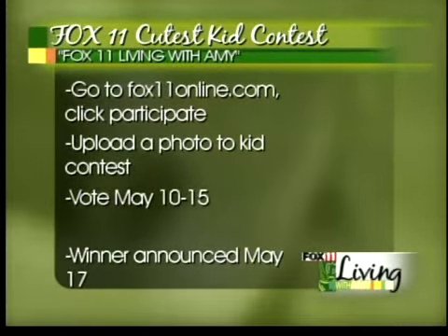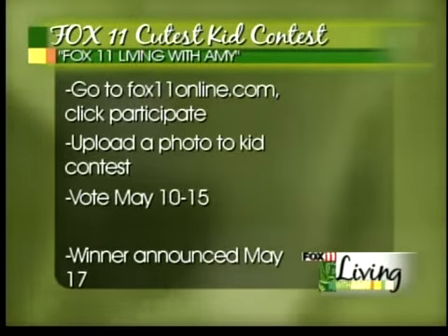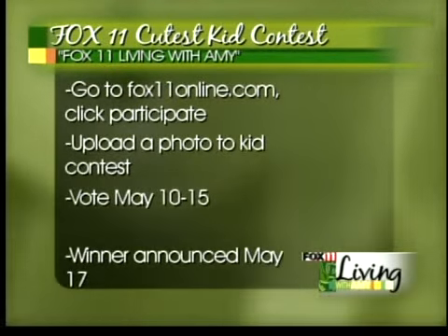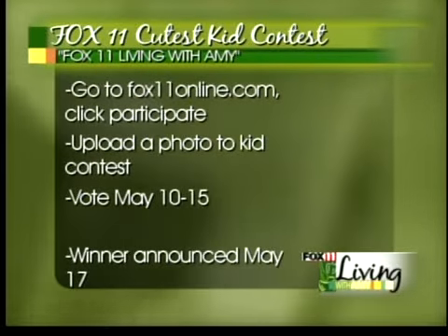Go to fox11online.com and then click on participate, right on the top of the home page, and upload your cute pictures of your cute kids. Get them to us as soon as possible, and then our viewers will vote on the cutest kids from May 10th to the 15th.